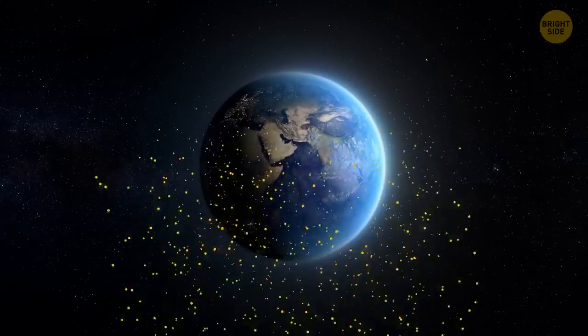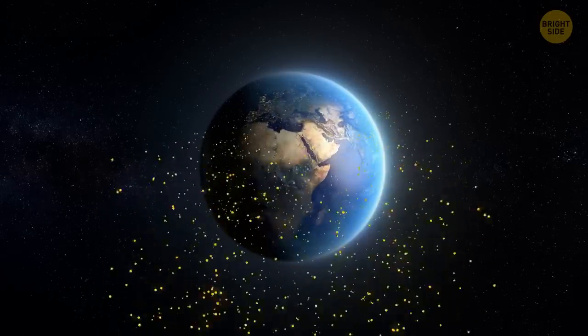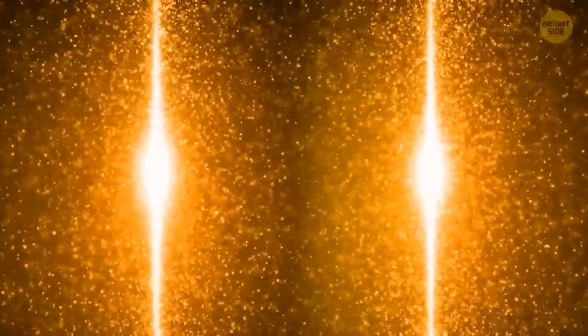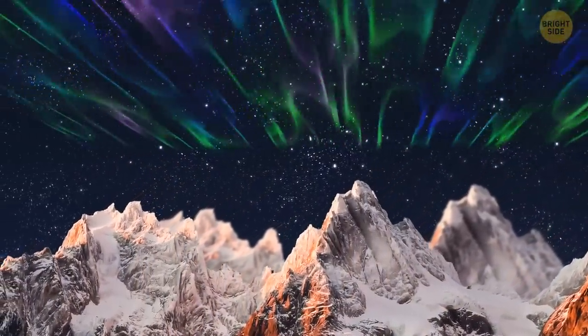No big deal. When all those tiny particles from the sun reach Earth's atmosphere, they give some of the energy to atoms and molecules in its upper layer. The atoms and molecules can't hold it and give it off as light. You can see it as spectacular auroras around the magnetic poles of the northern and southern hemispheres.